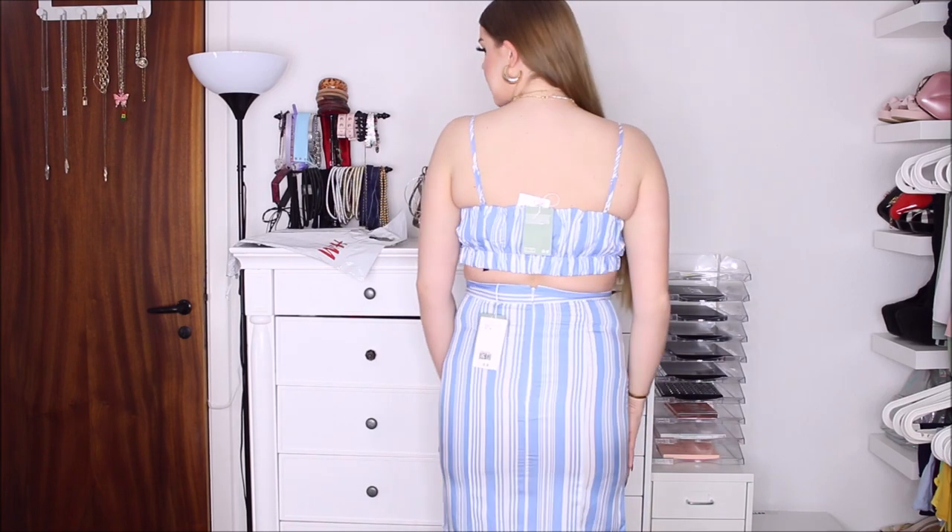The top is pretty cute — I got it in the same size. It's the same material but it does have a little bit of stretch around the waist. The straps are nice and it is a short top — it only just covers my bra and boobs — but it looks okay. It's comfortable, cute, and double-lined so it has some coverage. But yeah, the skirt is just killing me. Let me show you what it looks like from the side and from the back.